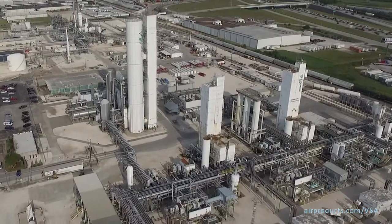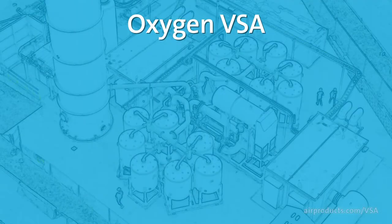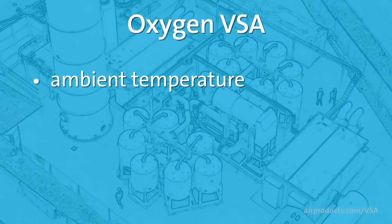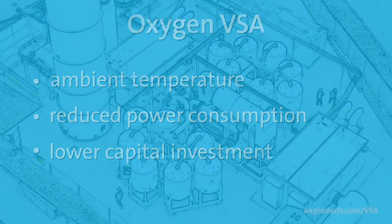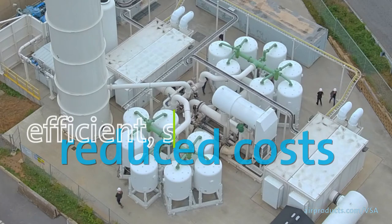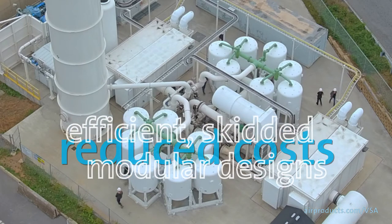Unlike cryogenic air separation processes, the VSA generator works at ambient temperature, significantly reducing power consumption and capital investment. We achieve reduced capital costs through efficient, skidded, modular plant designs.